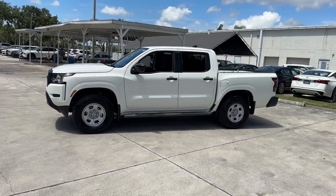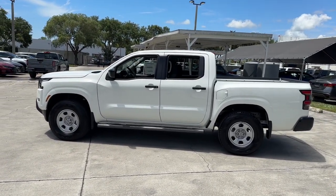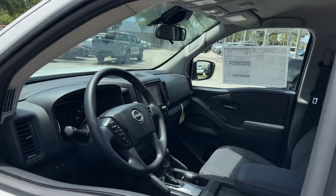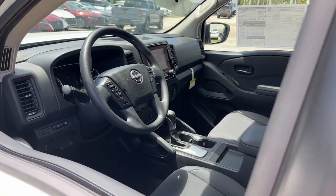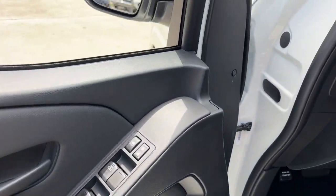The following are some of this vehicle's highlighted options: pre-collision system, keyless entry, backup camera, satellite radio, four-wheel drive, keyless start, lane keeping assist, steering wheel audio controls, Bluetooth connection, stability control.